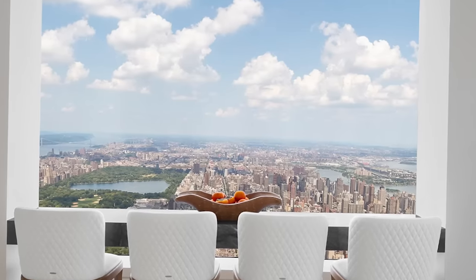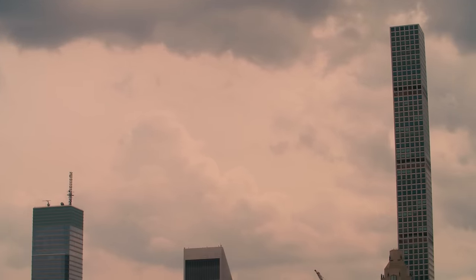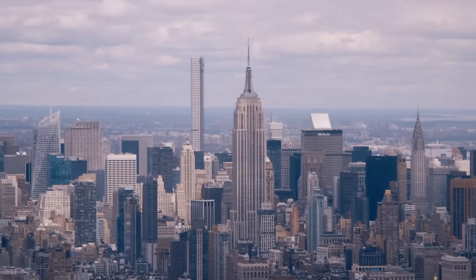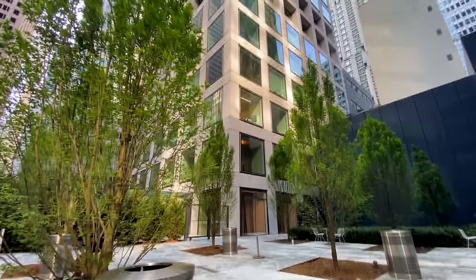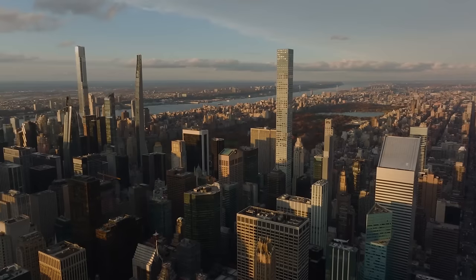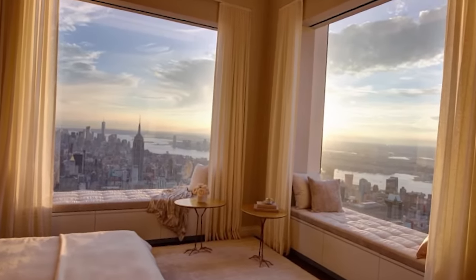Developer Andrew Cohen spared no expense ensuring every aspect exudes sophistication. However, prospective buyers should be aware of the building's recent engineering issues, which have raised concerns about structural integrity and maintenance, including potential leaks. Nevertheless, the amenities package is unparalleled, with 30,000 square feet of amenity space including a private restaurant, 75-foot pool, fitness center, and outdoor terrace. While the price tag may seem high to some, this penthouse represents more than just a residence — it's a statement of wealth, power, and prestige, offering a lifestyle reserved for the elite few who demand nothing but the best.